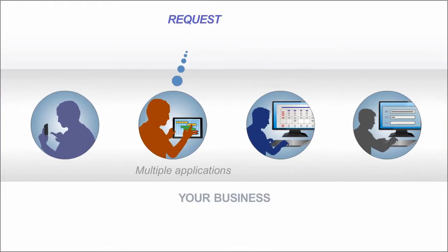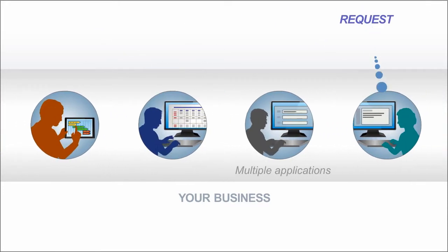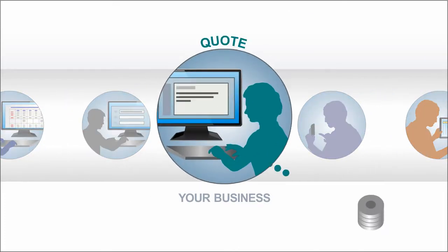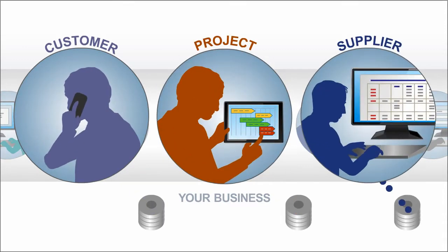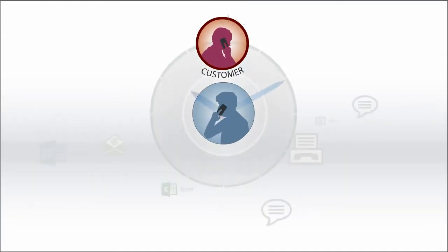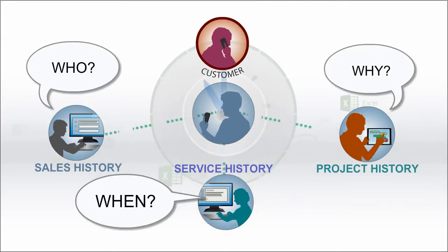In your business, are people being bombarded with requests and using many different applications to respond? Do you have sales leads in one system? Quotes in another? Customer and project and supplier information in others? All kinds of documents and records? When a customer issue arises, is all the information on that customer's sales, service, and project history instantly available?